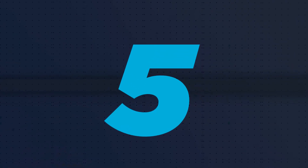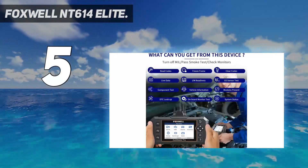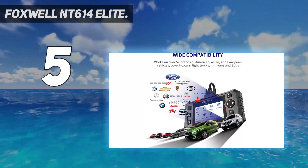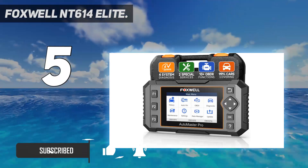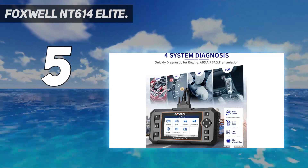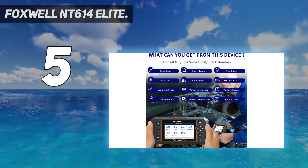Starting at number 5: Foxwell NT614 Elite. Foxwell's NT614 Elite diagnostic scanner squeezes a large color screen into a small, rugged horizontal case. It's powerful and can probe many car problems, but we wish it had a touchscreen and could run on battery power. Like the similar-looking but bulkier Topped-on Arti Diag 500, the Foxwell NT614 is aimed at professional mechanics as well as car owners.